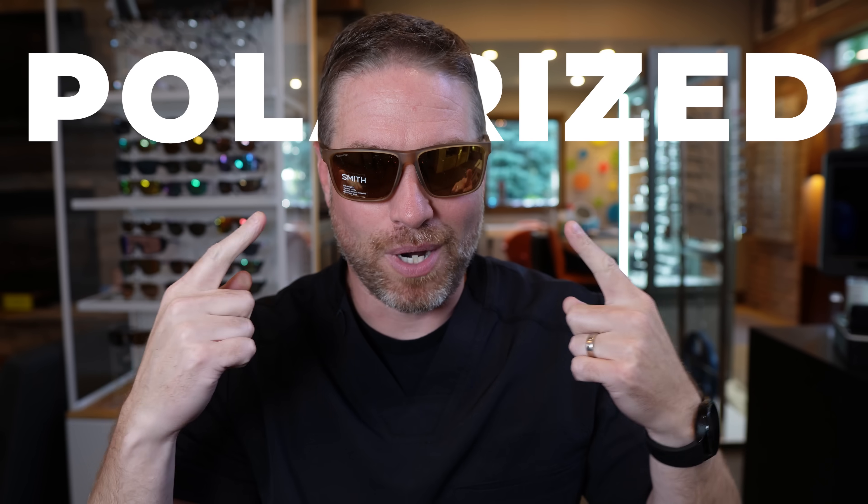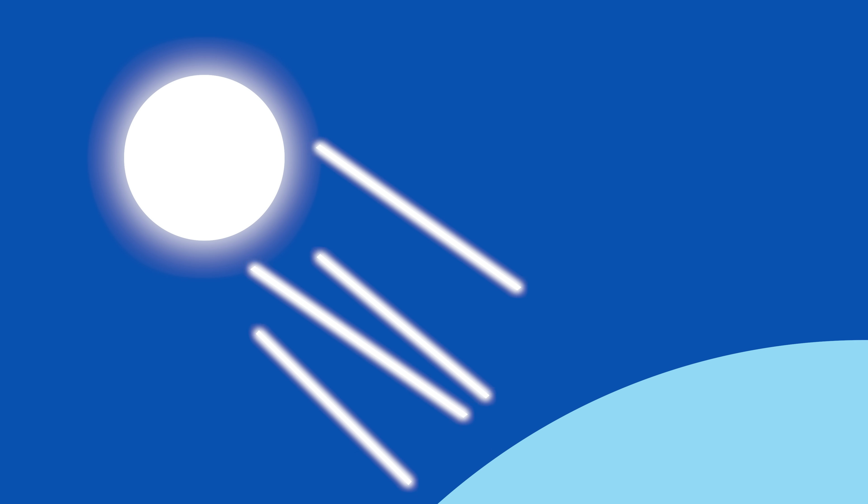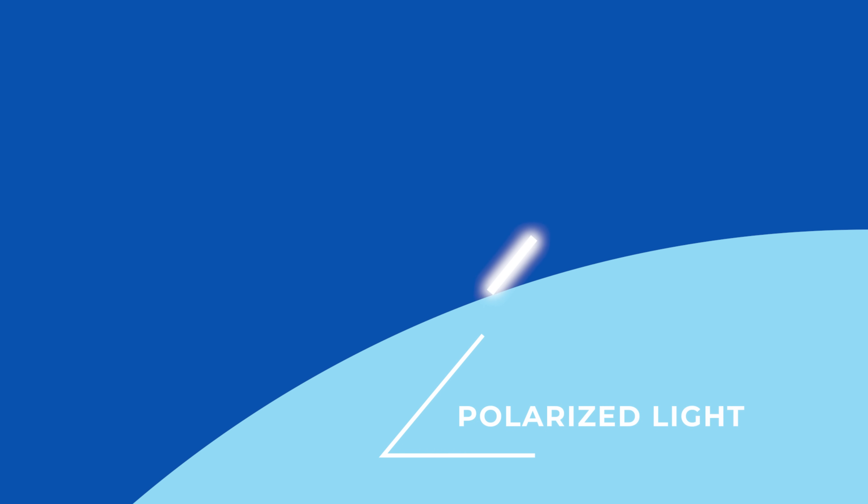So what exactly are polarized sunglasses, or what is polarization? The best way to understand this is to talk about sunlight. When you think about the sun casting light onto the earth, all that light is coming from multiple different angles — an infinite amount of angles — that hits the surface of the earth. Some of that light bounces and reflects back, and that reflected light does not come from multiple angles; it usually comes from one specific angle.